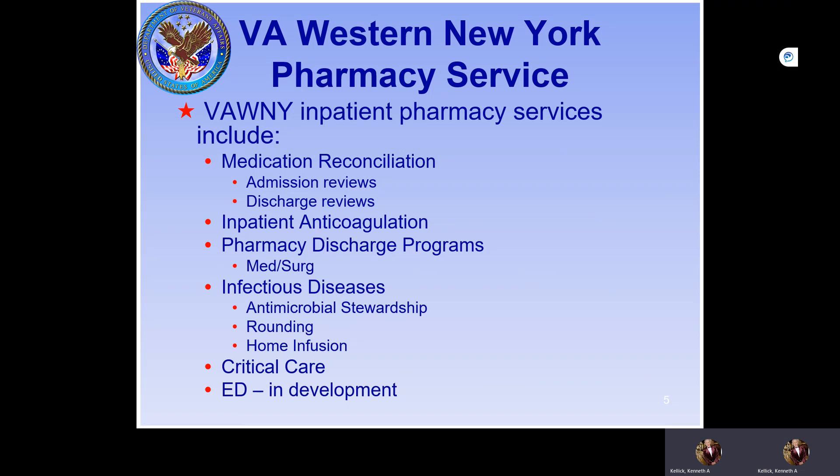The inpatient pharmacy services include medication reconciliation, inpatient anticoagulation, and a lot of discharge work. There's a huge infectious disease component in the VA Western New York inpatient services. There is also critical care and an emergency room, though neither is currently a rotation — the emergency room is in development.